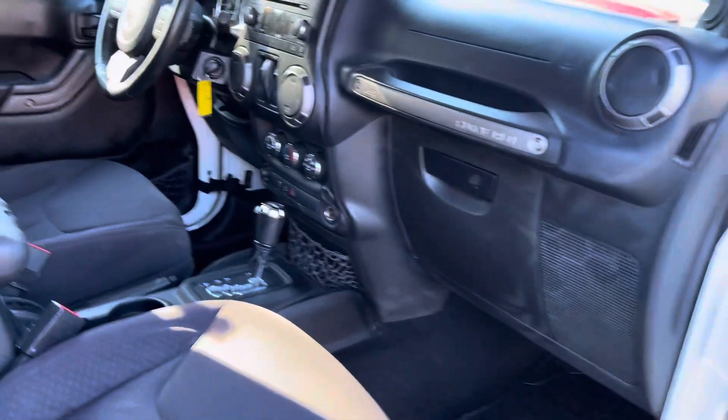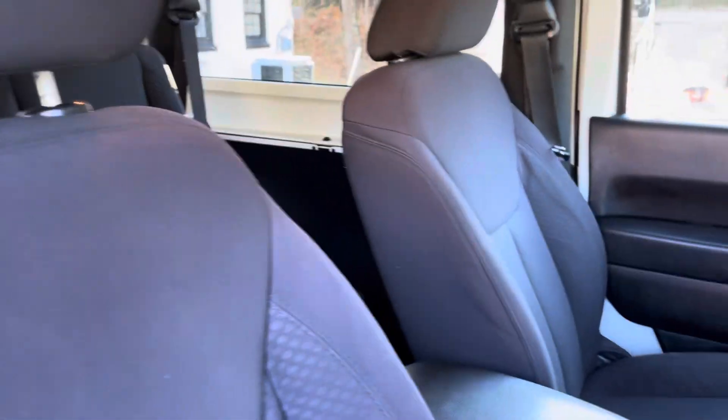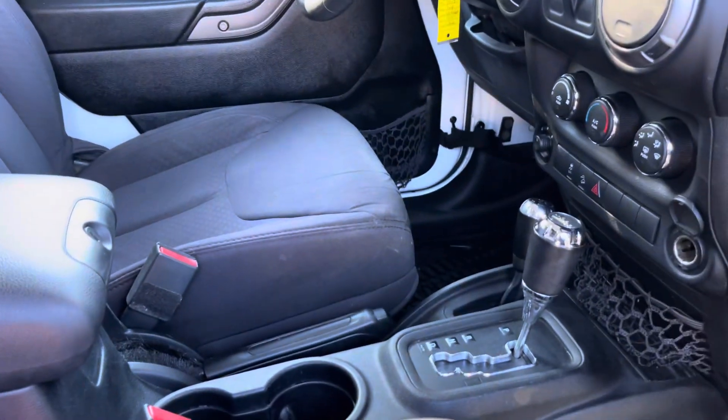Come drive it. You might be saying, 'Brian, you're just saying that.' Nope, I'm not just saying it — it drives awesome. Great, great Jeep.